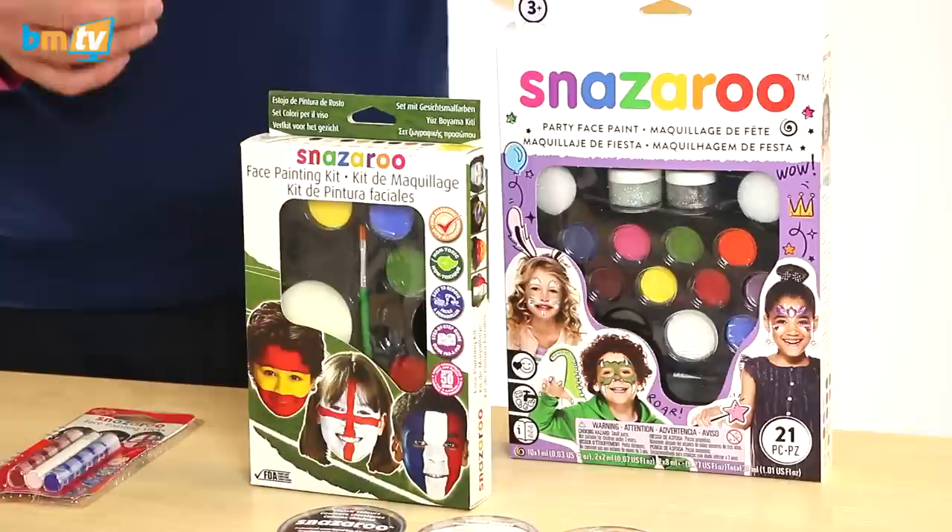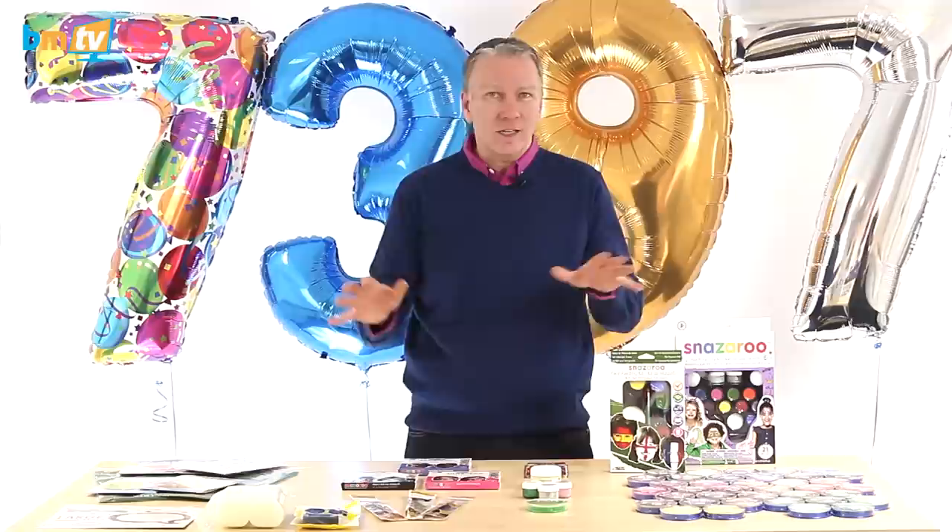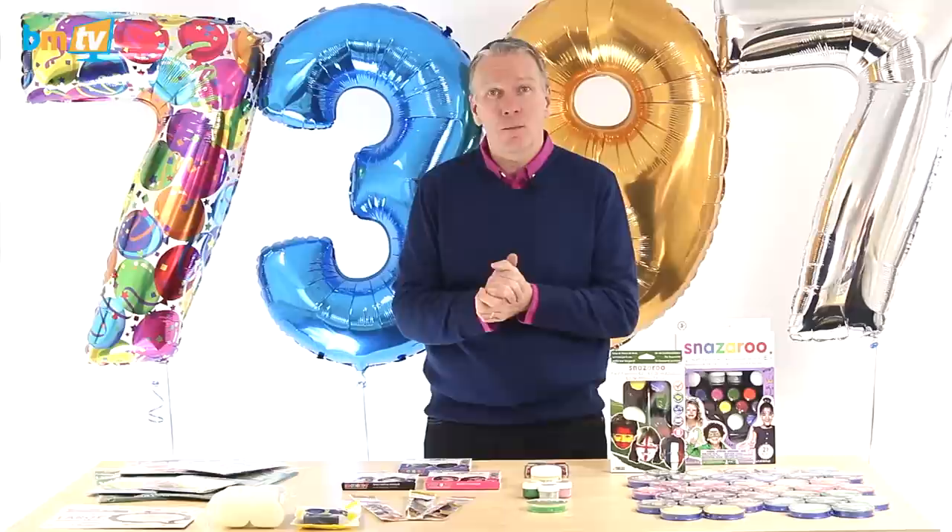Now there are these other kits as well. These have a brush, a sponge and a good few colors. This slightly bigger one has sponges, a brush, a few more colors and some glitter gel by the looks of it. But there are a lot more things — there are some temporary tattoos, some books on how to do it, more brushes, etc. So there's quite a wide range.